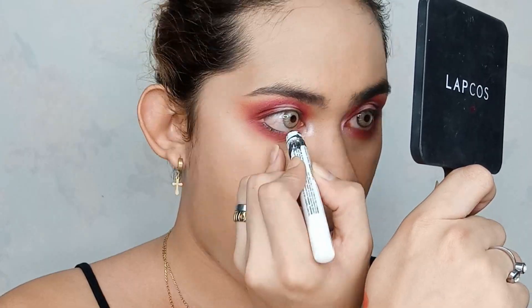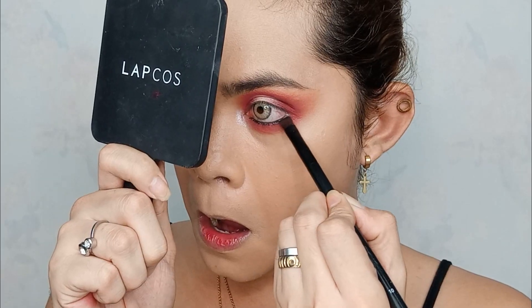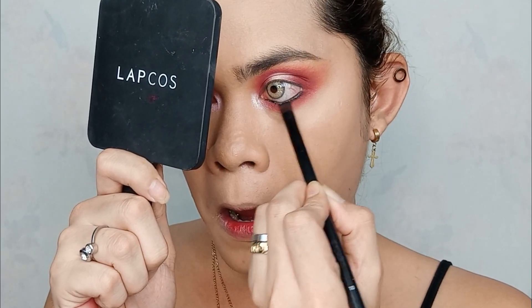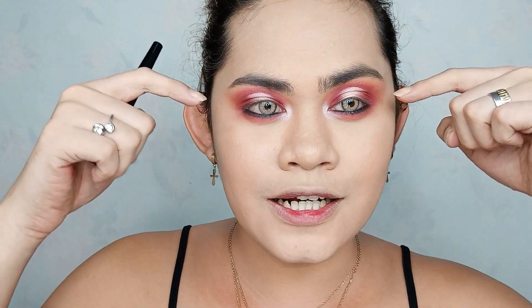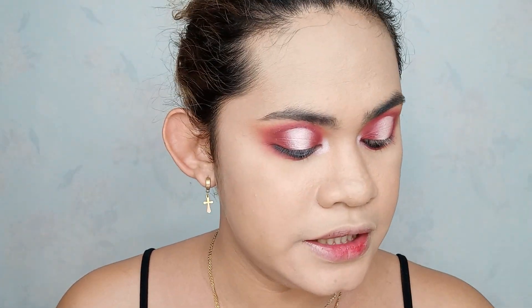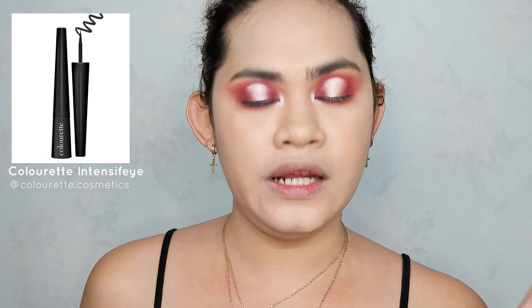I'm gonna go with this next jumbo pencil in Black Bean - maglalagay na ako sa aking waterline. Okay so ang ginawa ko, naglagay ako ng Black Bean na NYX jumbo pencil, then in-smudge ko lang sya using a smudger brush like this para mag-spread yung black, para medyo intense yung kulay. Now we're going to put some liquid eyeliner - ito yung gagamitin ko, yung red na Intensifeye Eyeliner. Then mag-weaving lang ako na guys.